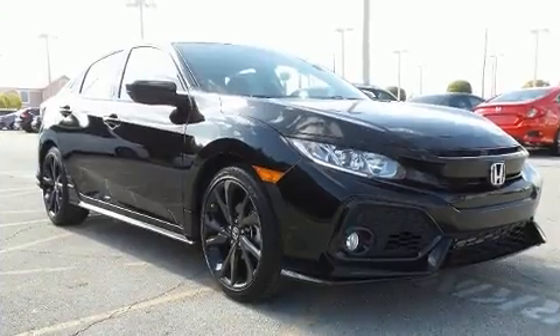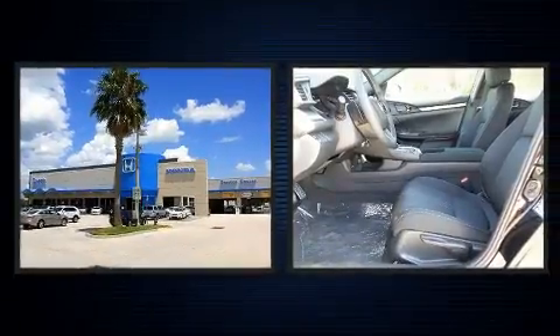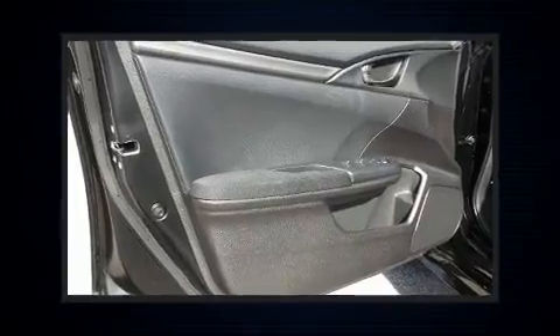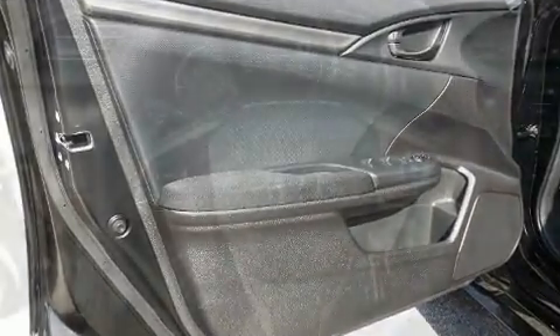Honda prioritized practicality, efficiency, and style by including one-touch window functionality, a tachometer, rear wipers, and much more. Storage solutions are integrated throughout the interior, demonstrating thoughtful attention to detail.